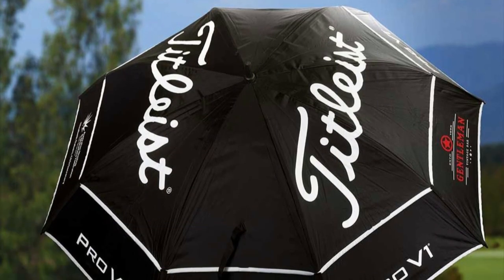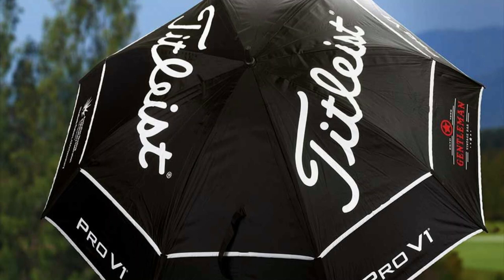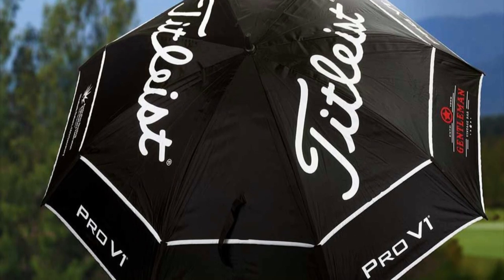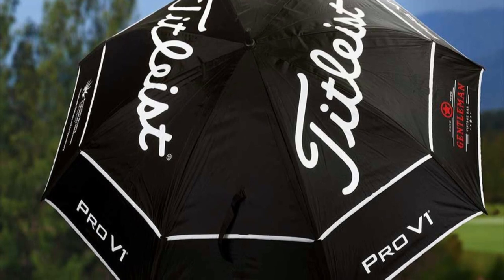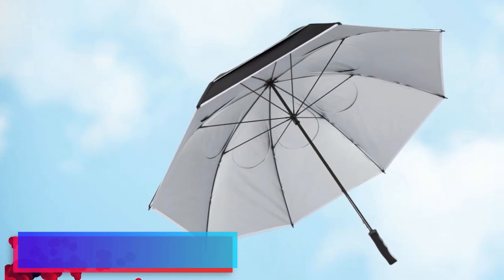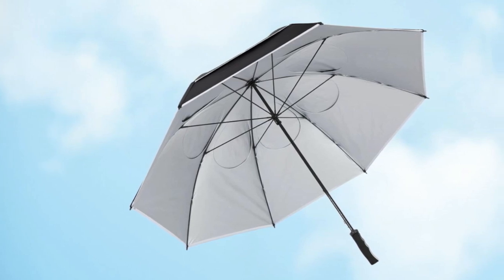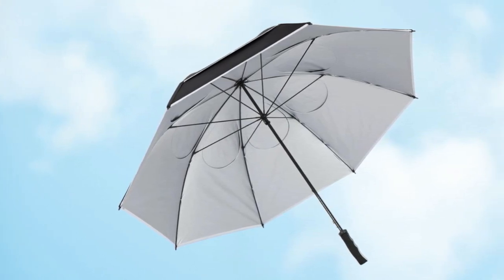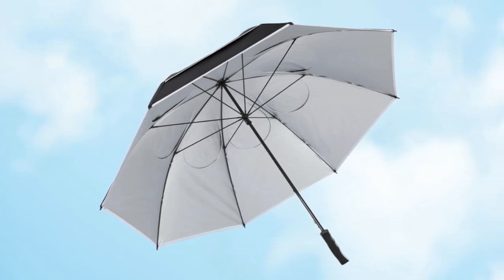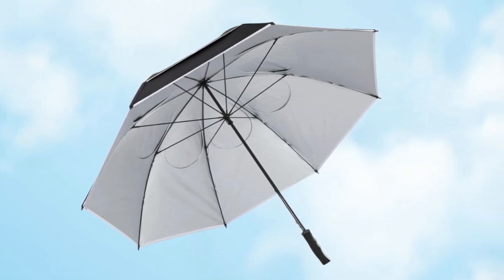The Titleist Tour Golf Umbrella is engineered with a double canopy, a feature that enhances its wind resistance. This design allows wind to pass through the umbrella without causing it to invert or collapse — an essential quality when playing on windy courses. With this umbrella, sudden gusts won't disrupt your game. Durability is a cornerstone of the Titleist brand, and the Tour Double Canopy Golf Umbrella lives up to this reputation. Built with high-grade materials designed to last season after season, every aspect — from the strong canopy fabric to the robust frame — is made to withstand the rigors of regular use on the golf course.